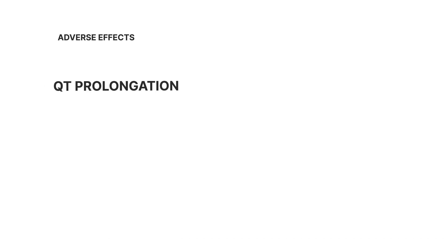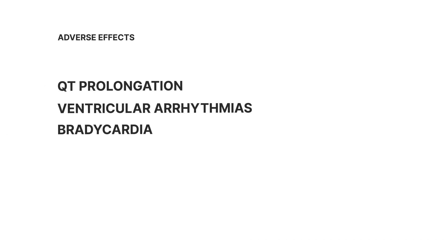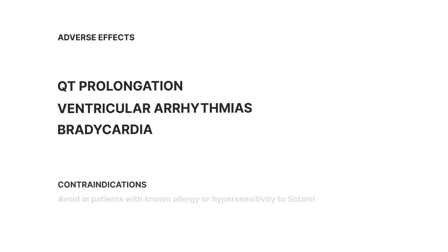It can prolong the QTc, and can even lead to ventricular arrhythmias or bradycardia. And of course, if your patient is allergic or has hypersensitivity to sotilol, it's a no-go. Remember, we're in the business of making people feel better, not worse.